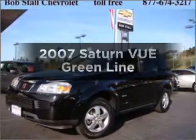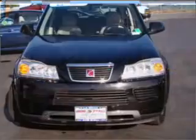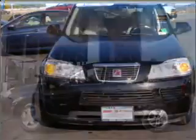Imagine yourself in this 2007 Saturn Vue. Travel the roads in style and comfort in this great vehicle with an efficient four-cylinder engine connected to a smooth-shifting automatic transmission.